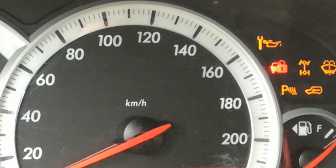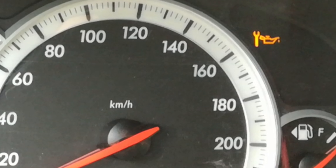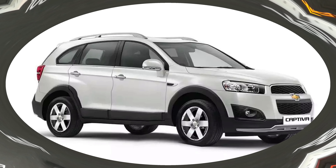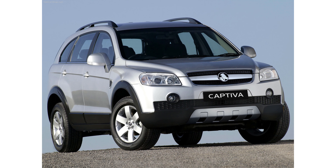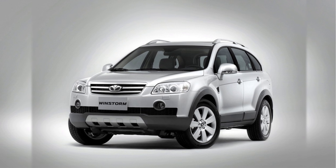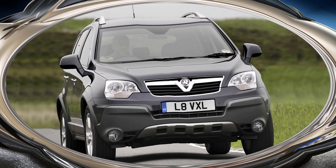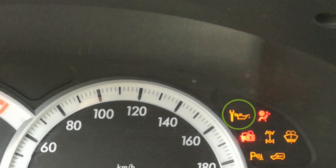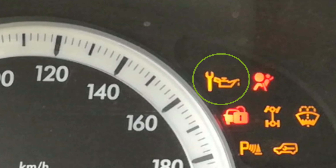Obviously you don't want to be resetting that unless you had your oil changed. Probably the oil reset procedure is the same for all models and versions like Chevrolet Captiva, Holden Captiva, Daewoo Windstorm, Opel Antara, and Vauxhall Antara. But because I only tested on this Chevrolet Captiva, please leave a comment if it worked with your model.